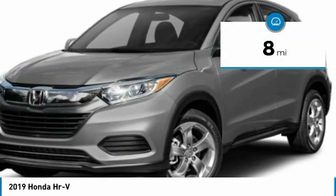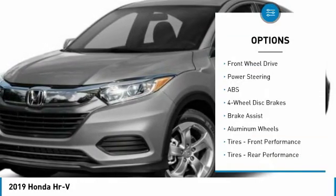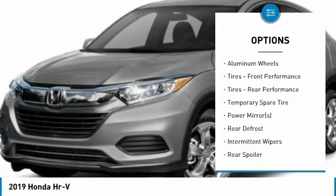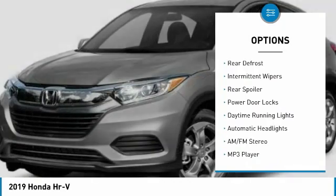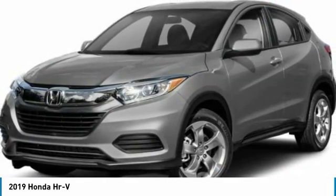This vehicle has less than 100 miles. Here are some of this vehicle's great options: backup camera, steering wheel audio controls, anti-lock braking system, keyless entry, traction control, stability control, Bluetooth, adjustable steering wheel, power steering, and driver airbag.